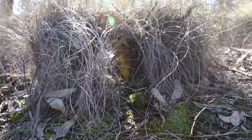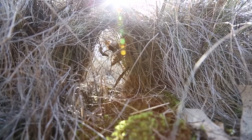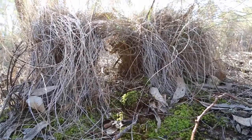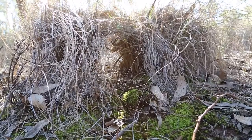Bettongs make nests in these clumps of grass, and they are also one of the few macropods — or kangaroo-like species — that use their tail not just to jump around but to carry things. They gather grasses with their tail, make a nest in the grasses, sleep there during the day, and come out at night to find the truffles they love to eat so much.